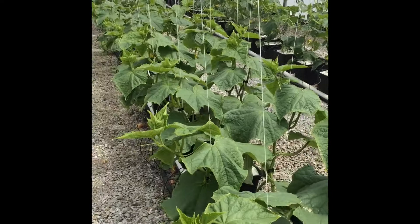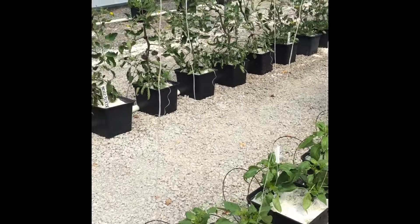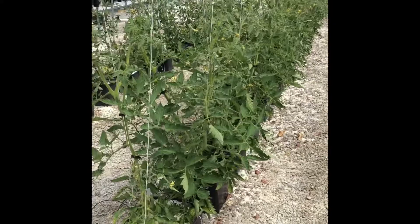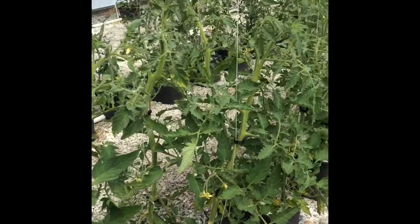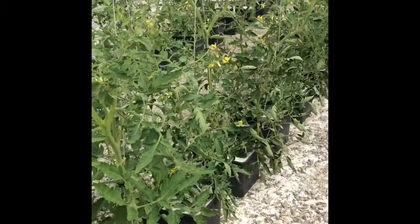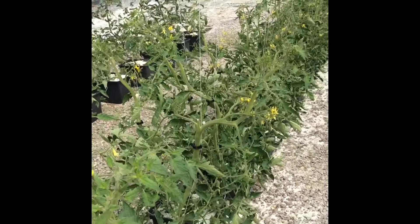Panning over to our hydroponic tomatoes and peppers, you can see they're all growing well. We're starting to see small green fruit on the majority of the tomato varieties from the first clusters, and these are continuing to get clipped and suckered as the plants are growing. We've got lots of flowers setting on these indeterminate tomatoes as well.